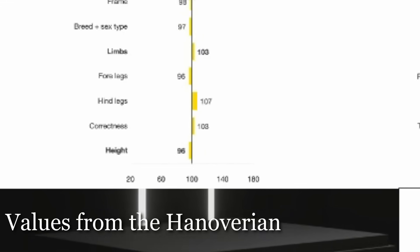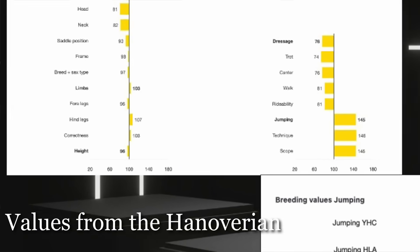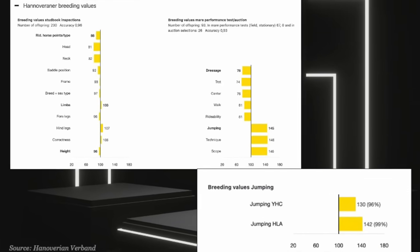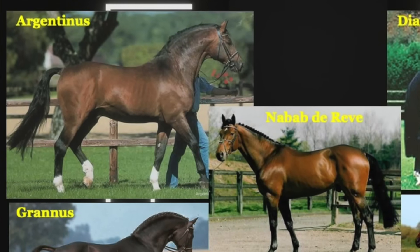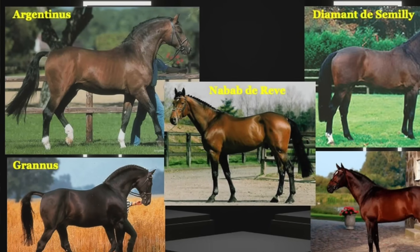A lot of his sons are also WFFS positive, so that's part of his legacy, unfortunately. Also of concern to some, he does not reliably pass on his height. He's a good-sized stallion himself, but some of his offspring can be on the smaller side, so he is not recommended for smaller-framed mares. Over the years he's been paired mostly with mares from heavier lines — Argentinus, Cuidame de Revelle, Diamant de Sémilly, as well as Granus — big, solid horses. He crosses well with those solid mares that need more refinement, more blood, more reflexes, bringing lightness and agility to these powerful jumping lines without losing any of the scope.